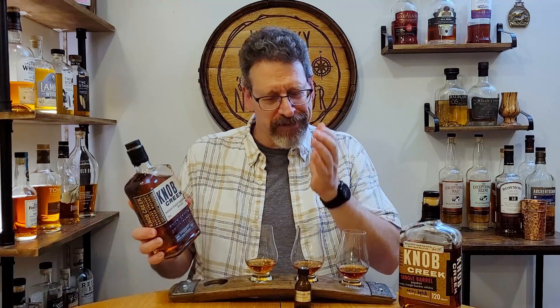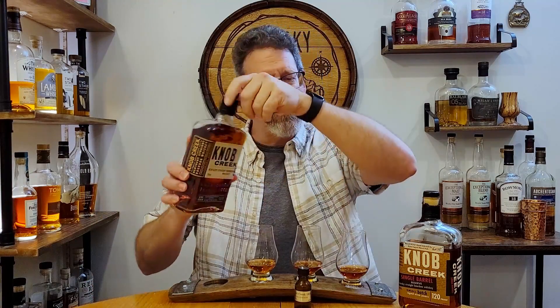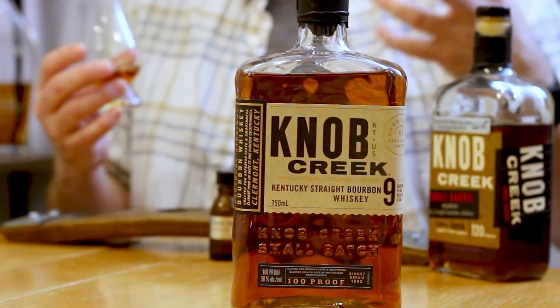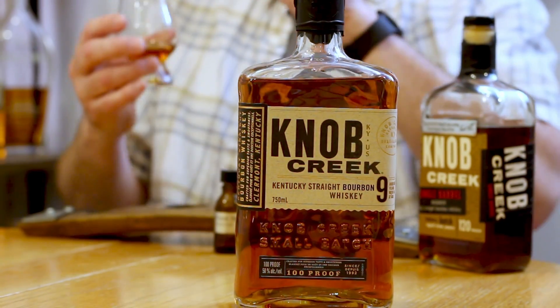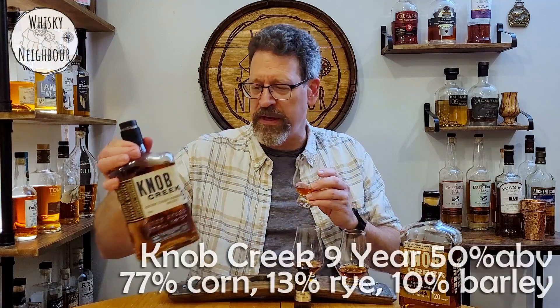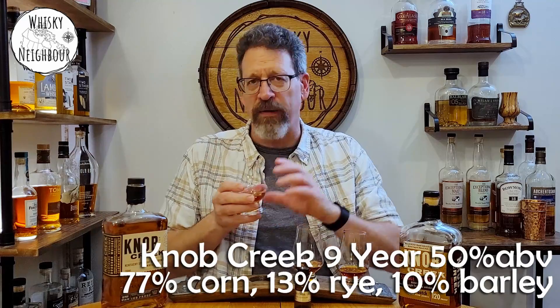This will be a big Knob Creek episode. The highlight is this 18-year-old, but I'm going to start with just this regular bottle of Knob Creek, 9-year-old. I literally ran out and got this bottle so I could do a comparison — we're talking exactly twice the age. We start here at nine years and we're going to go right to 18. This is 50% ABV, from Jim Beam. In my market, this continues to be a great value — it sits on the shelf. I ran out and got it at regular price, $42 Canadian. I've seen it go down to $35 on sale. So I'll give you some quick thoughts on the regular nine-year-old.